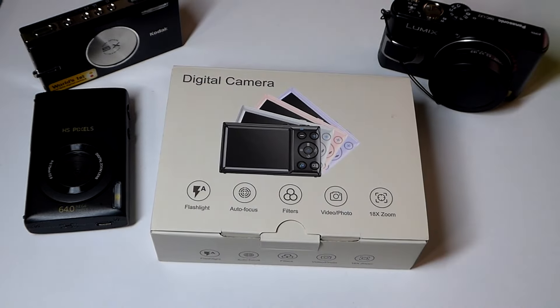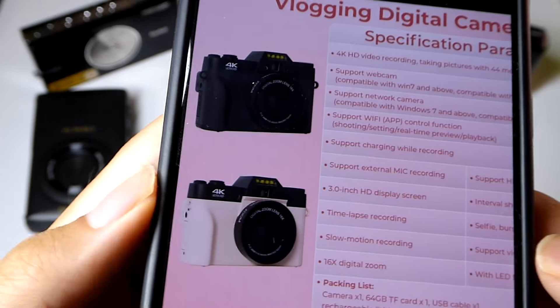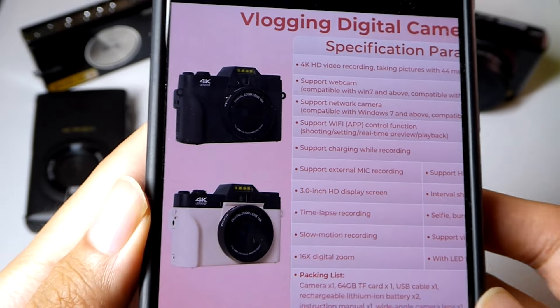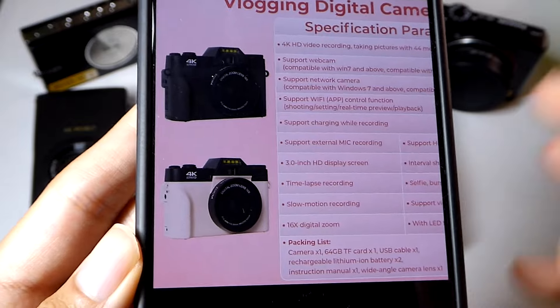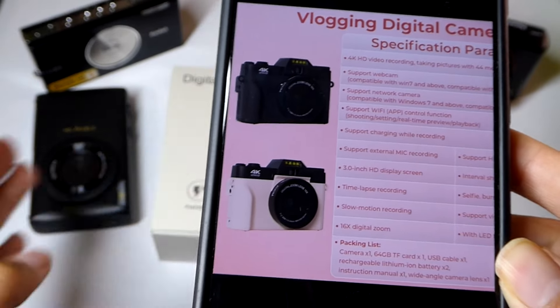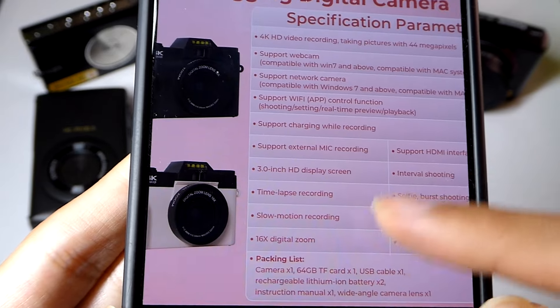There's also another popular version in addition to this one that has a slightly different shell that looks a little more fancy — in the design of a so-called vlogging camera. The difference is that one has a slightly larger 3-inch display compared to around 2.7 inches on this particular version. However, the sensor as well as the resolution are all going to be the same; it's just the shell that's a little bit different.